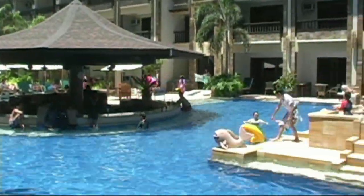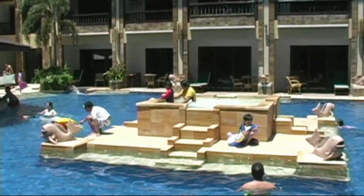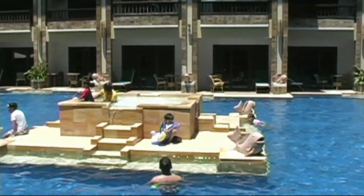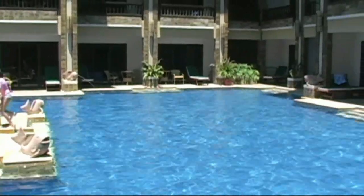Here we see the Swim Up Pool Bar. We have the children's pool area and all the rooms around this pool are the junior suites with pool access. It's very convenient, absolute fun.